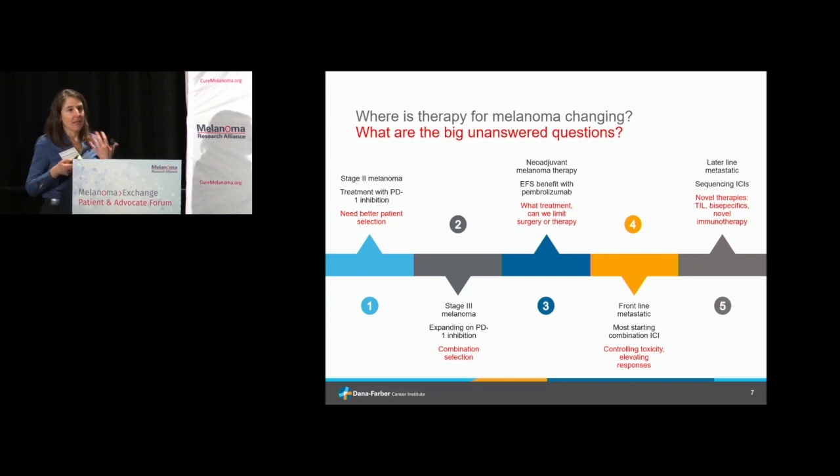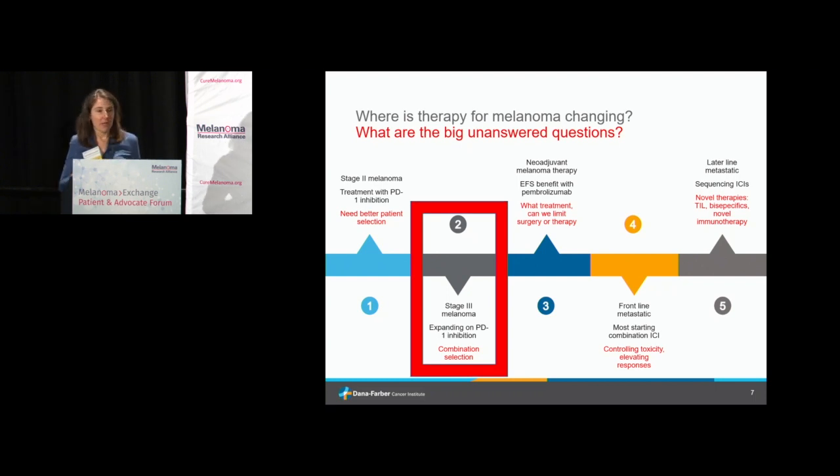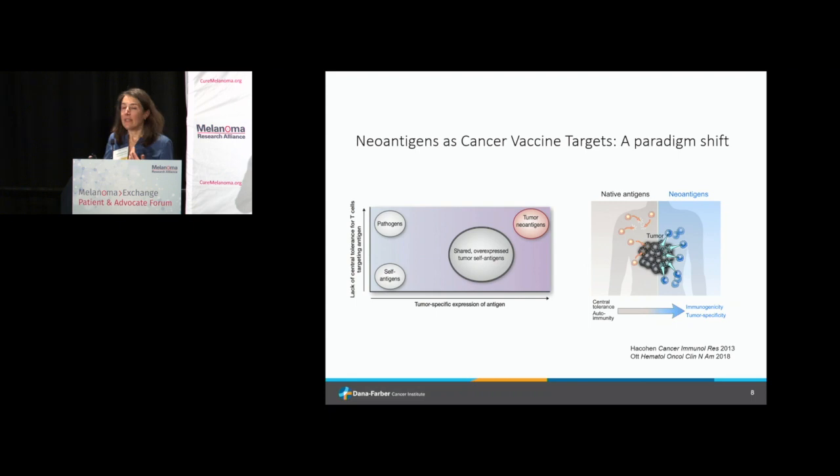In stage three melanoma — melanomas that have gone to the lymph node — we've got adjuvant immunotherapy with PD-1 inhibition and adjuvant targeted therapy. What's really going on in this space is newer and newer combinations. We've already heard about relatlimab, the LAG-3 inhibitor, which is being tested in the adjuvant space. But what's really been hitting the news recently is the question of vaccines in melanoma.